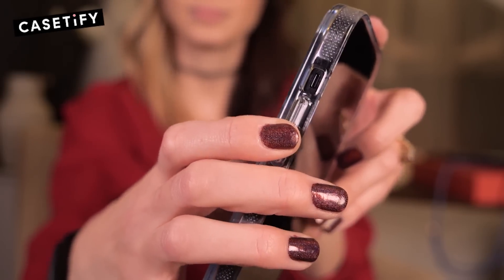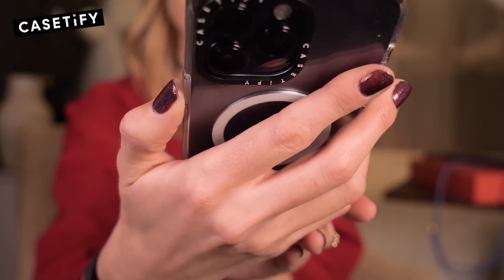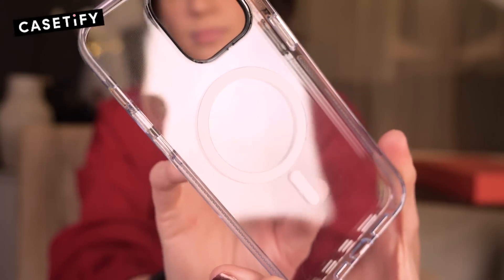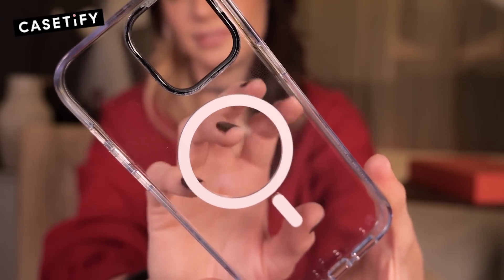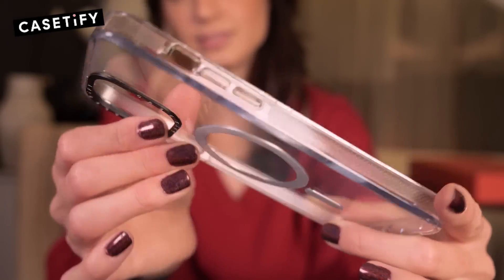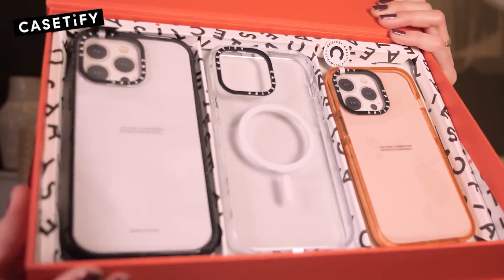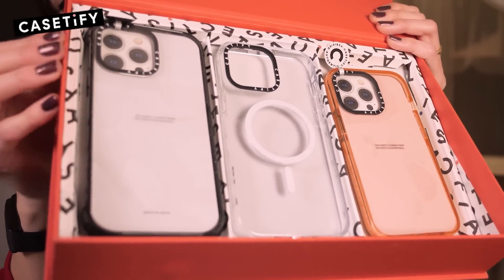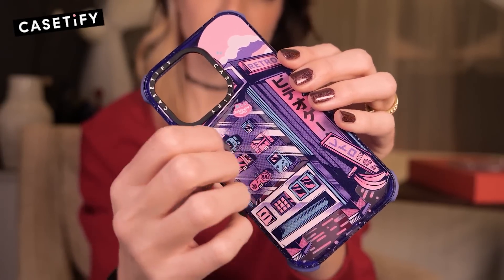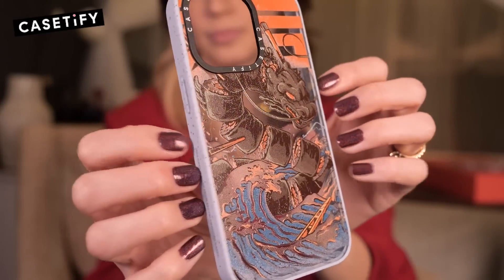The clear case supports up to 6.6-foot drop protection no matter the angle. It's the slimmest case in the collection, with a comfy grip, anti-slip bumpers, and tactile buttons. Casetify cases are made from 65% recycled and plant-based materials, and Casetify has an artist program that is diverse and global. You can tell by all the amazing designs on their site — I very much appreciate the artistry making these incredibly unique cases.